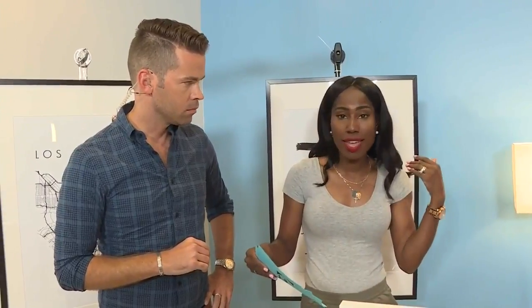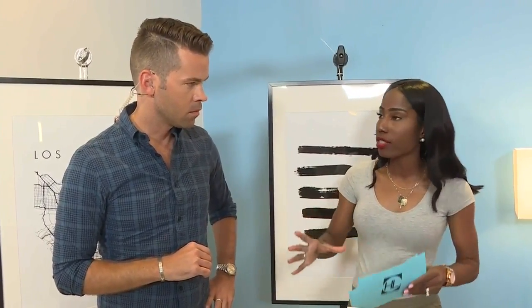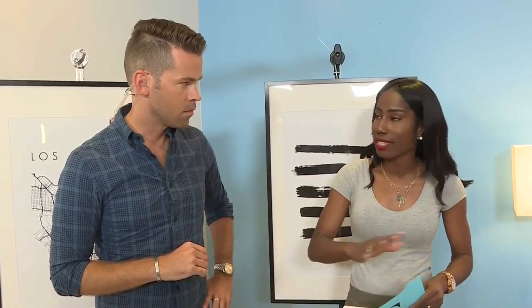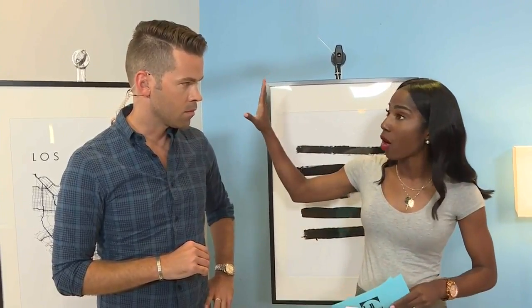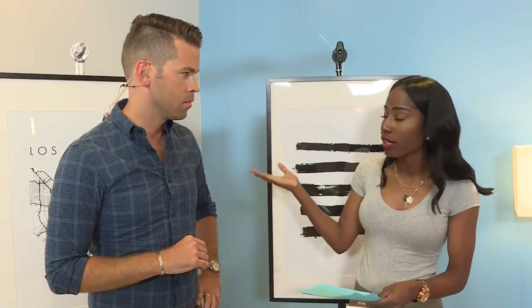You want to think about starting with the art pieces first — what do you want, what do you want the theme to be? Then you want to actually start planning it out. Don't be afraid to get pieces of paper, outline it with the frames, and set it out on your floor before you hang it up on your wall. Have you ever had that moment where you put the holes in the wall and you're like, I don't want to put it there? We'll have all of this on our website. You can go to Walgreens, Costco, or Sam's to get this stuff printed.